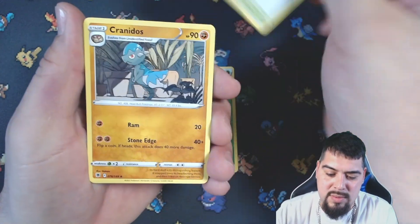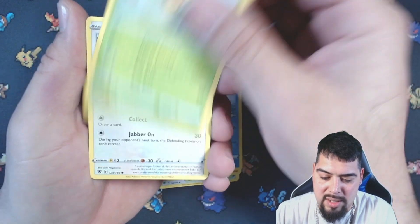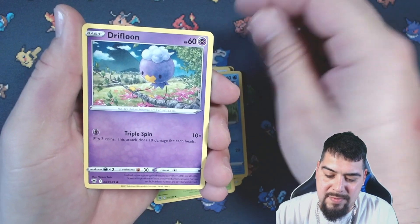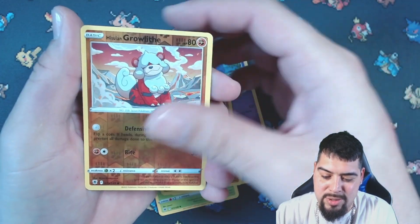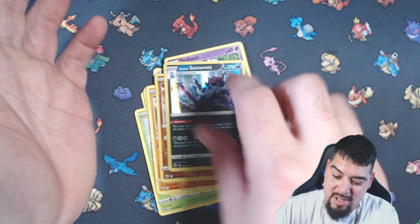Here we go — Temple of Sinnoh, Cranidos, Psyduck, Combee, Togepi, Psyduck, Drifloon, Drifblim — oh, Hisuian Growlithe and Hisuian Samurott. All right. Next time we're going to start with Astral Radiance, but Silver Tempest had a hit in every pack, I believe. Crazy, right? For five bucks?